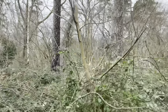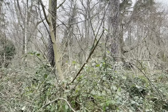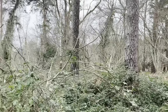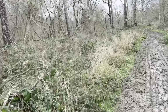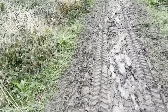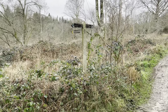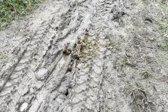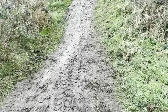A woodpecker — there he is. Let's see if I can get him again. Over there somewhere. Nature. So this is a Bridleway — Public Bridleway — as you can tell.